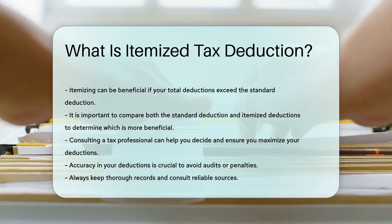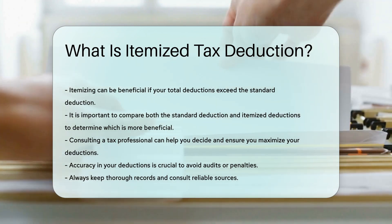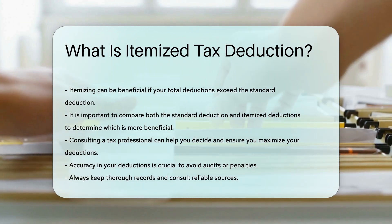Remember, accuracy is crucial. Incorrect deductions can lead to audits or penalties. Always keep thorough records and consult reliable sources.